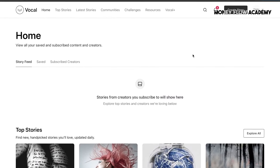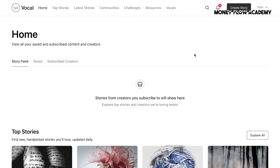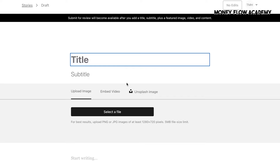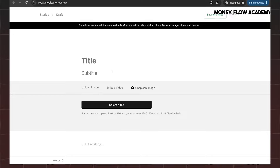After understanding these guidelines, you can begin the content creation process by clicking Start Creating. Here, you'll enter your story's title, followed by a subtitle if desired, and add images relevant to your content. The next step is writing the body of your story, which is where the substance of your work goes.